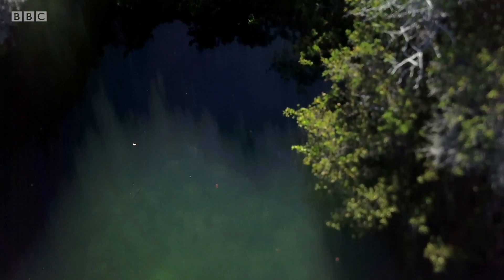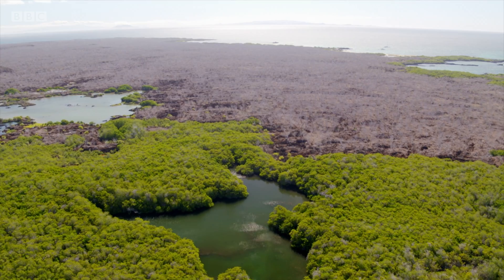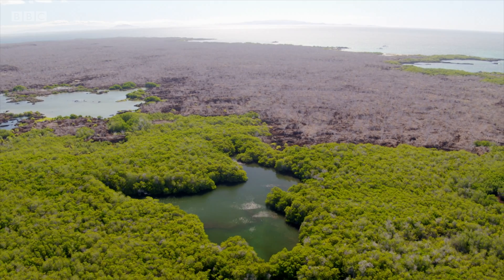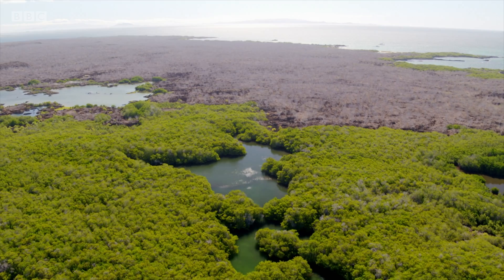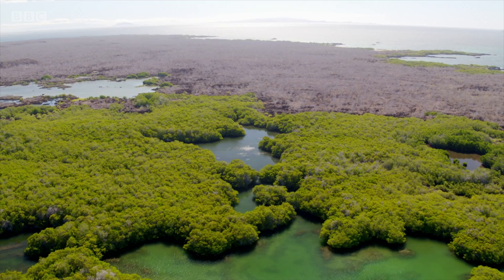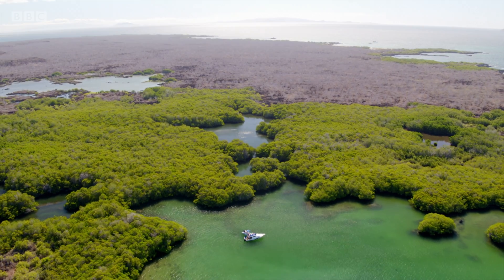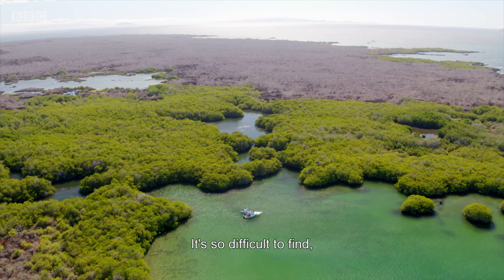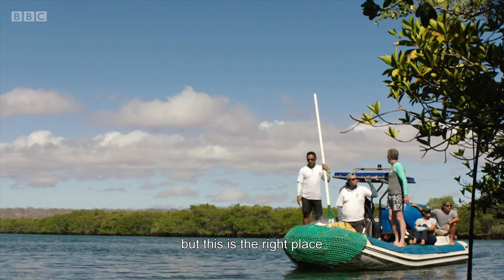Eduardo spots what seem to be the silhouettes of young hammerheads — it's a shark nursery. A patch of water no bigger than a tennis court, concealed in waters the size of England. Eduardo's team only found the first of these in 2017, and he's now using the drone to search for others. It's so difficult to find and difficult to go inside, but this is the right place.